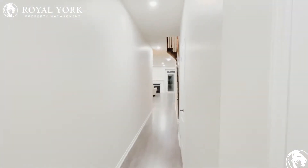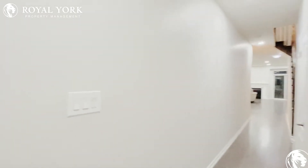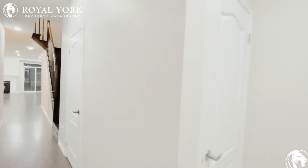Hello and welcome to unit number one at 147 Baffin Crescent in Brampton, Ontario. This is a three bedroom, two and a half bath home for rent by Royal York Property Management.